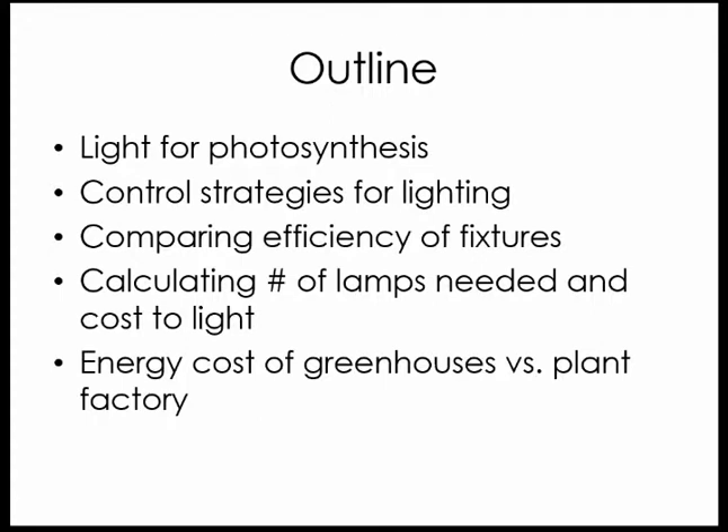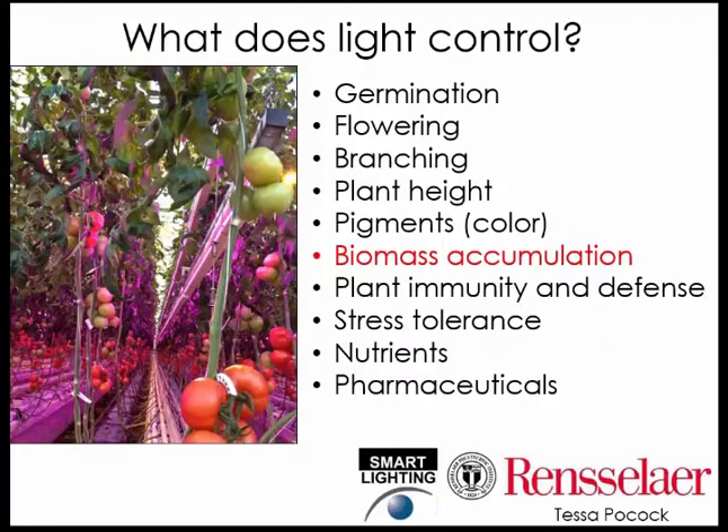And finally, I'll show you just a little bit of research from Cornell on calculating the energy cost of growing plants in a greenhouse versus growing them in a plant factory without sunlight, and with only lamp-provided light.